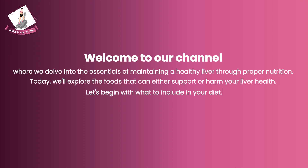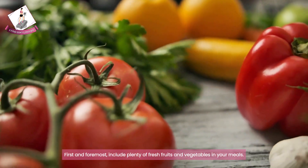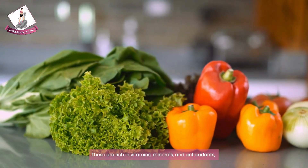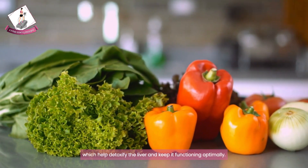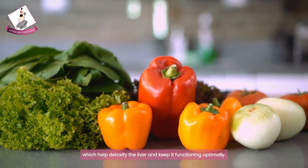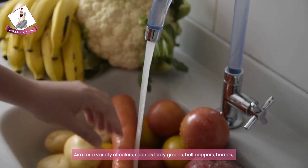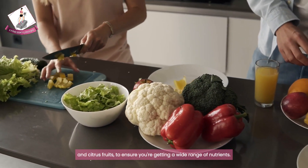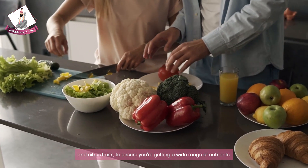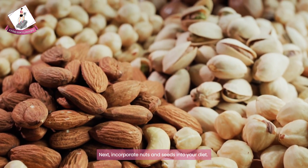First and foremost, include plenty of fresh fruits and vegetables in your meals. These are rich in vitamins, minerals, and antioxidants, which help detoxify the liver and keep it functioning optimally. Aim for a variety of colors such as leafy greens, bell peppers, berries, and citrus fruits to ensure you're getting a wide range of nutrients.